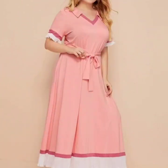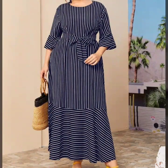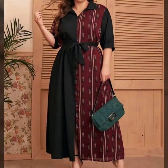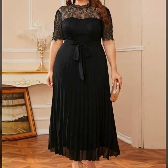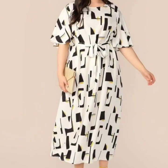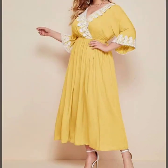All dresses are very beautiful and very stylish. All dresses are designer dresses and have some different types of designing ideas, just like sleeve designing, neck designing, and overall full dress designing.